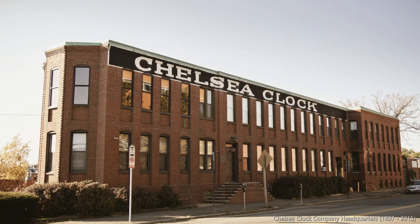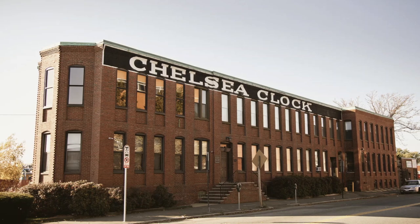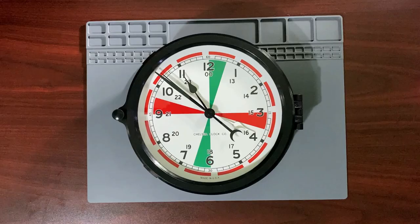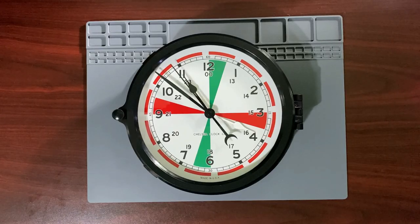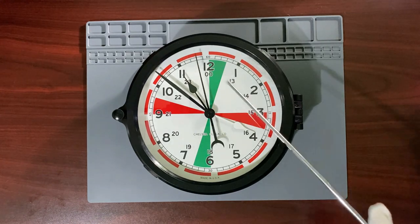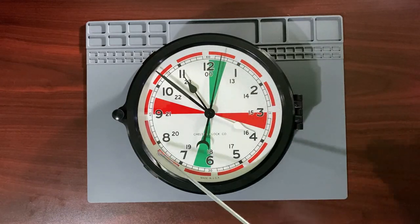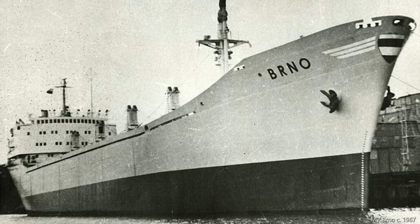This radio room clock is made by the Chelsea Clock Company in Chelsea, Massachusetts. I'll post a review of this clock in another video. I previously knew nothing about ship's radio room clocks and had a number of questions when I first saw this: what's going on with these red and green sectors? What are these red dashes around the outside of the face? And what does all this have to do with ships?